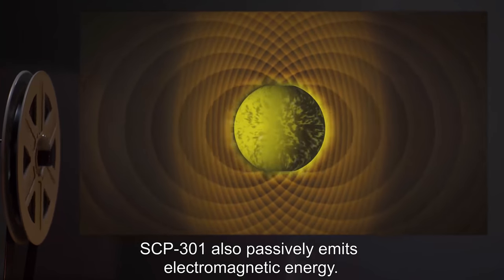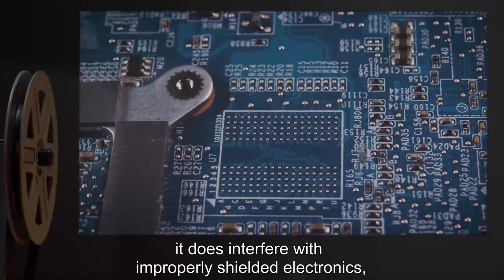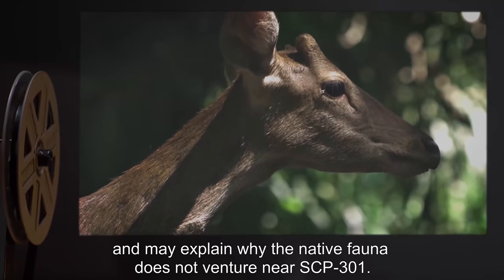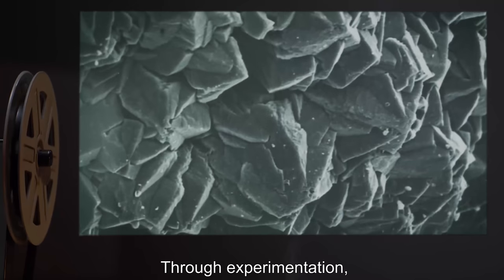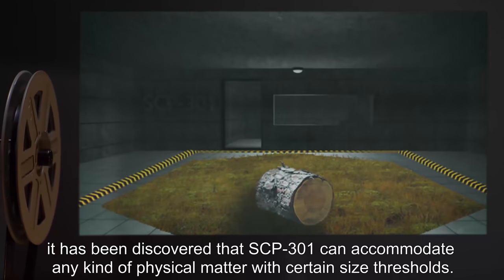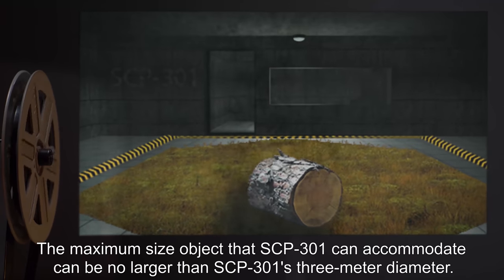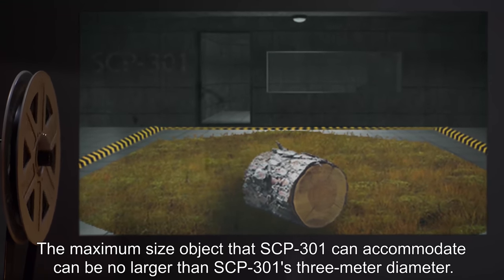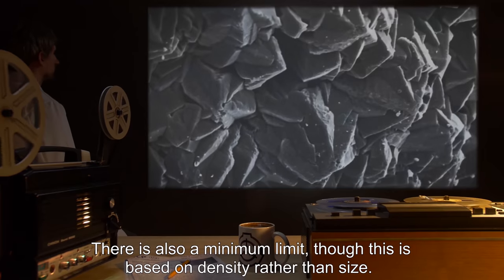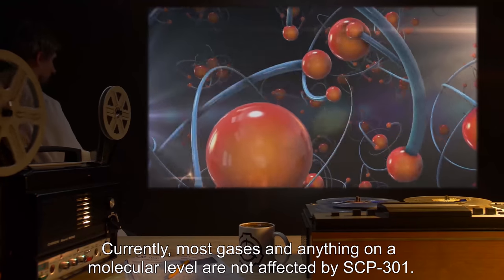SCP-301 also passively emits electromagnetic energy. While not harmful to living organisms, it does interfere with improperly shielded electronics, and may explain why the native fauna does not venture near SCP-301. Through experimentation, it has been discovered that SCP-301 can accommodate any kind of physical matter with certain size thresholds. The maximum size object that SCP-301 can accommodate can be no larger than SCP-301's 3 meter diameter. Currently, most gases and anything on a molecular level are not affected by SCP-301.